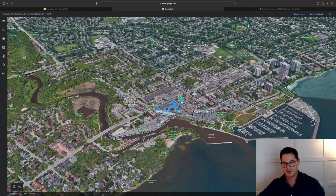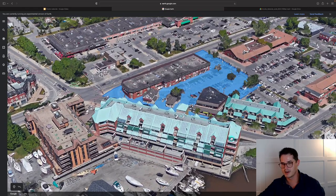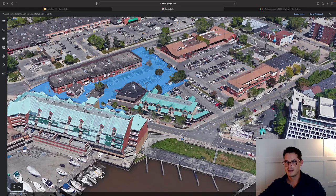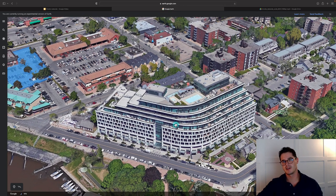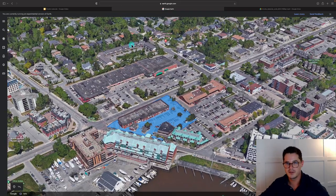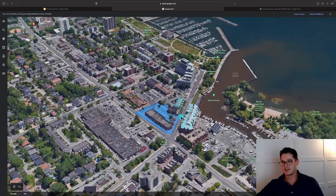Looking at the site on Google Earth at Bronte Road and Lakeshore, on the south side of Lakeshore there is a pre-existing condominium that overlooks Bronte Marina — that's not going anywhere. There are also some low-rise commercial and residential townhomes staying in place. The site itself is replacing a few commercial spaces — restaurants, cafes, shops — which will be incorporated into the new development.